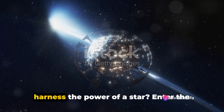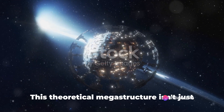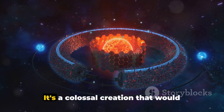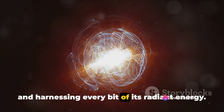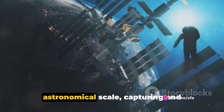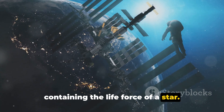Ever wondered what it would be like to harness the power of a star? Enter the concept of a Dyson Sphere. This theoretical megastructure isn't just a figment of science fiction — it's a colossal creation that would completely encapsulate a star, absorbing and harnessing every bit of its radiant energy. Think of it as a power station on an astronomical scale, capturing and containing the life force of a star.